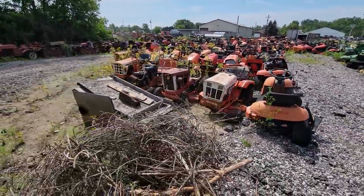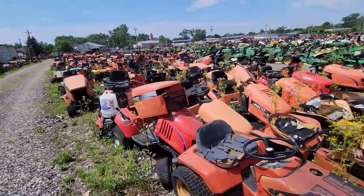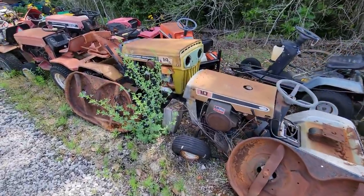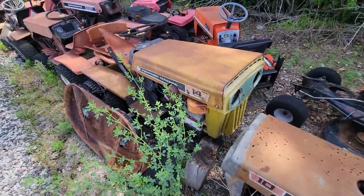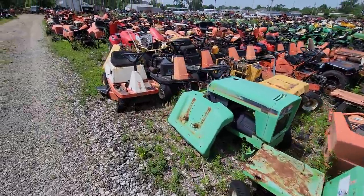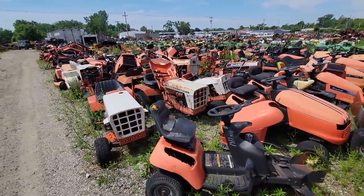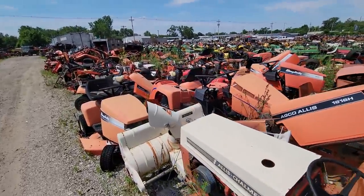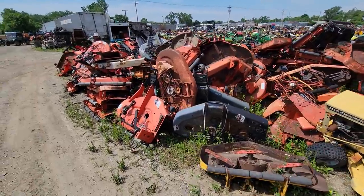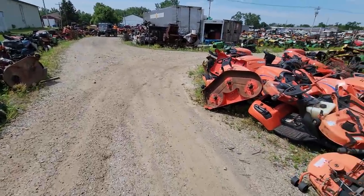Now on to some more Simplicity. These are like the older MTDs — kind of reminds you of a Sears front grill on that one. Mower decks for Simplicities — there are definitely plenty of those. I've seen more Simplicities than I think anything else. I guess they sold a lot of those.